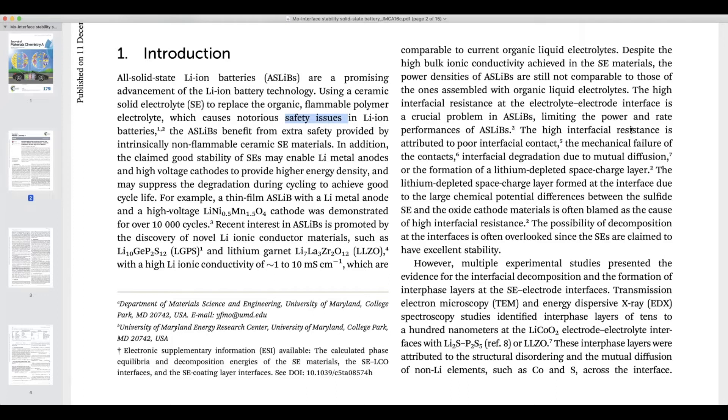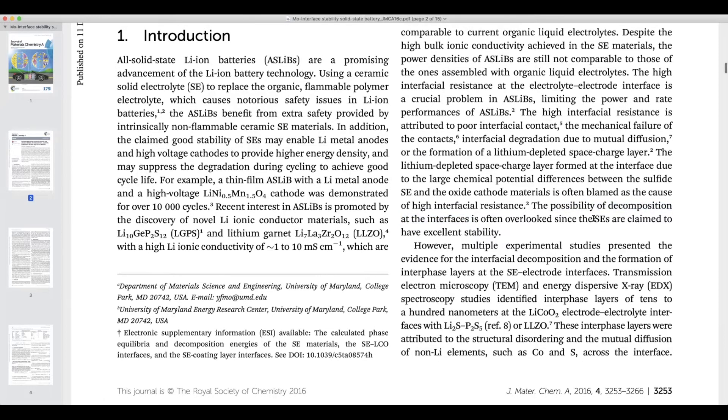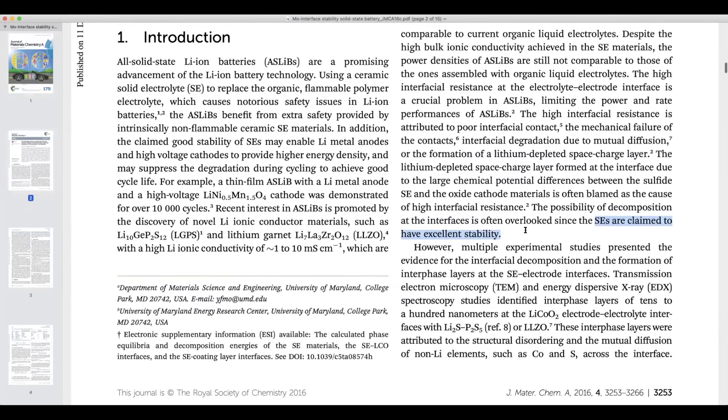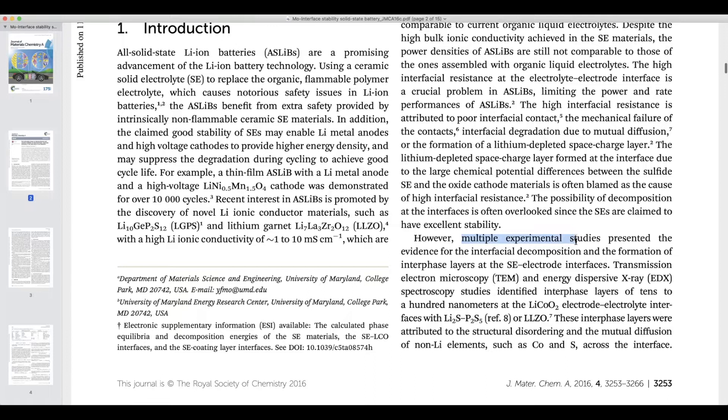The origin of high interfacial resistance has been attributed to poor interfacial contact, mechanical failure of the solid contacts, interfacial degradation due to mutual diffusion, and the formation of lithium-depleted space charge layers. Early studies ignored the possibilities of decomposition at the interface because people generally thought solid electrolytes had excellent stability, which is not the case. Multiple experimental and computational studies have shown interfacial decomposition and formation of interface layers at the solid electrolyte and electrode interfaces.